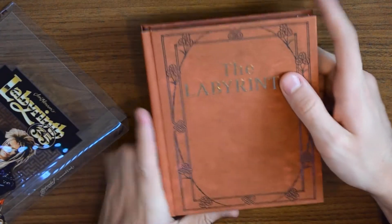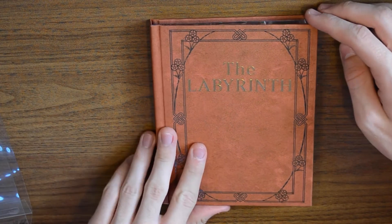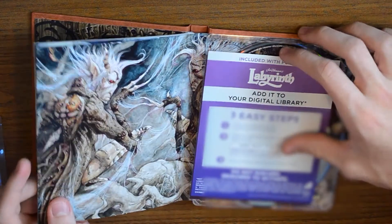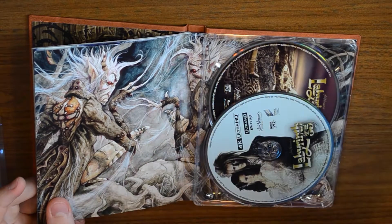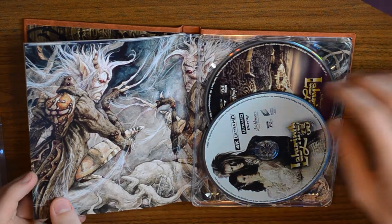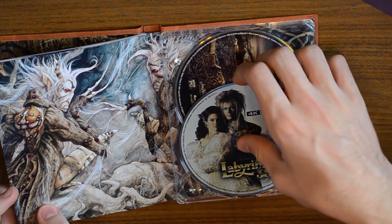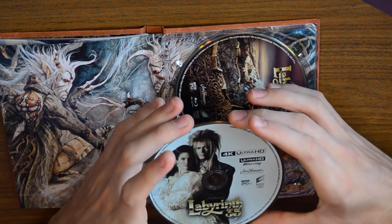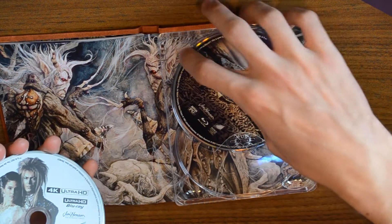Moving that aside, the case itself just sits there — nothing really on the back — and inside it says 'The Labyrinth.' I'm not sure if the lighting is good enough to read it. Then there's the digital code — I'll blur that for now — and then some collectible pins I didn't know about. And here are the discs. I love me some disc art, and this is pretty awesome — it just has Bowie and Connelly, the same image as on the cover, which is great.